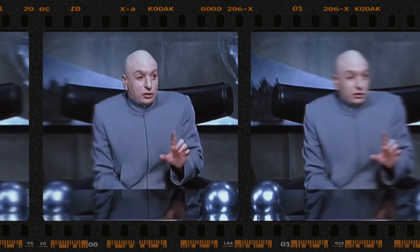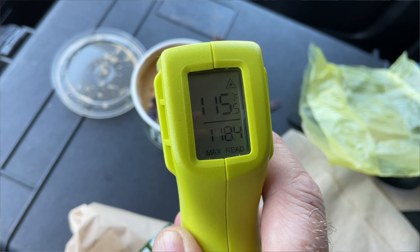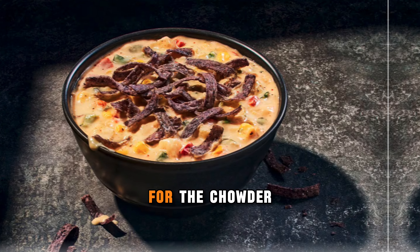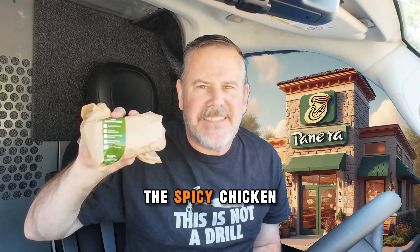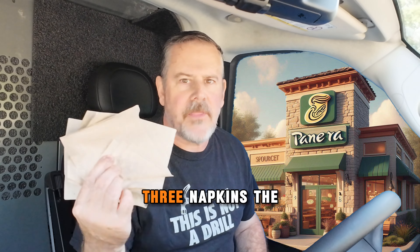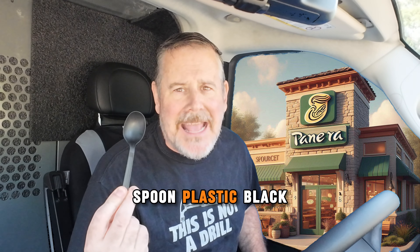We'll check with the laser to get an accurate temperature — there's an essence, a sophisticated heat beam which we call a laser. The laser says 118 degrees Fahrenheit for the chowder and 105 degrees for the sandwich. The bag has the street corn chowder, the Spicy Chicken Fiesta Sandwich, three napkins — the perfect amount — pomegranate hibiscus iced tea, and a spoon, plastic black.